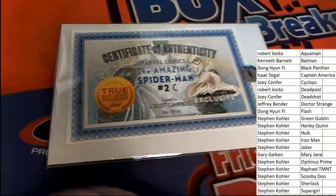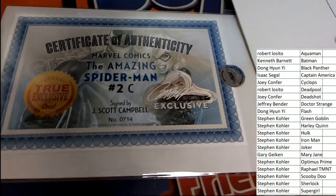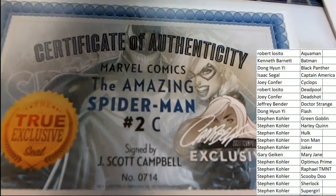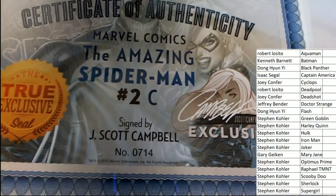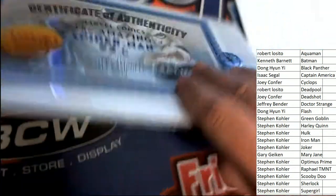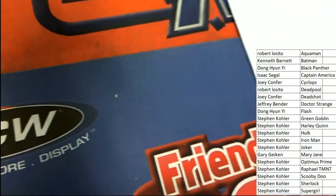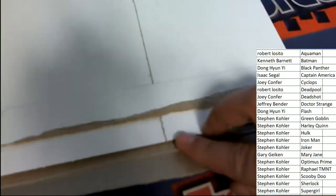Way to go — it's the Amazing Spider-Man. Certificate of authenticity right here, signed by J. Scott Campbell. It's got a number on it, and just a really, really cool comic book that's autographed by the artist.